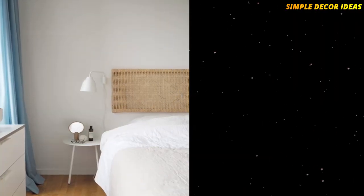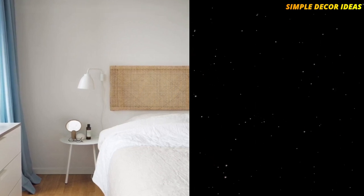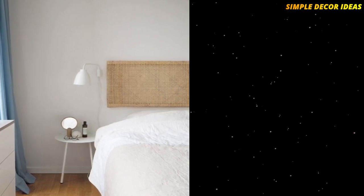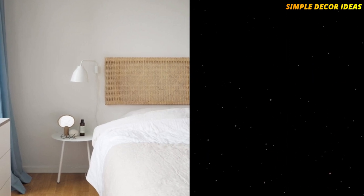3. Rattan Headboard. This beautiful rattan headboard from September Edit looks so beautiful and stylish. The hack uses the IKEA Ivar wooden frame, and a roll of rattan is easily attached and placed over the frame, creating this gorgeous headboard.